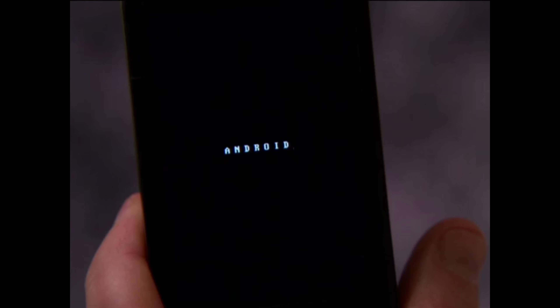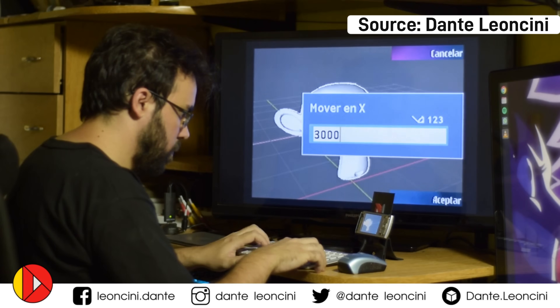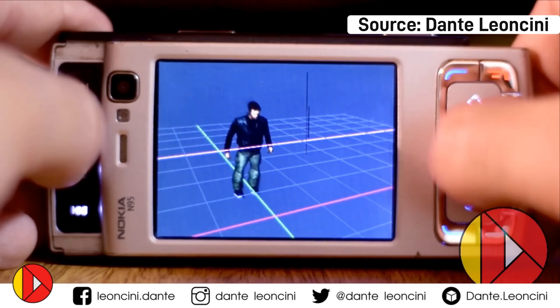Remember when rooting was a thing? Yeah, that was a long time ago. When Android just came out, it was a pretty lacking operating system. Even Symbian was more complete than the first versions of Android.